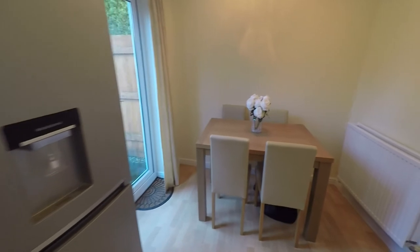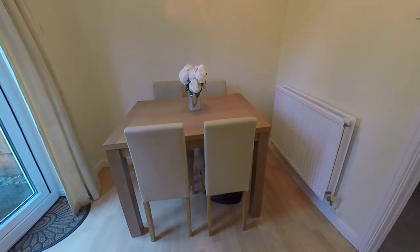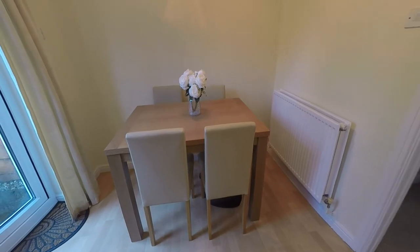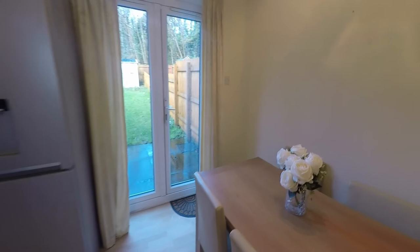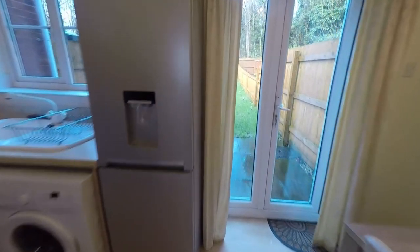The room also provides space for a small family-sized dining table — your dining table and four chairs — and the room overlooks the rear garden. We have a window and double doors that lead out, so I'll quickly show you that now.